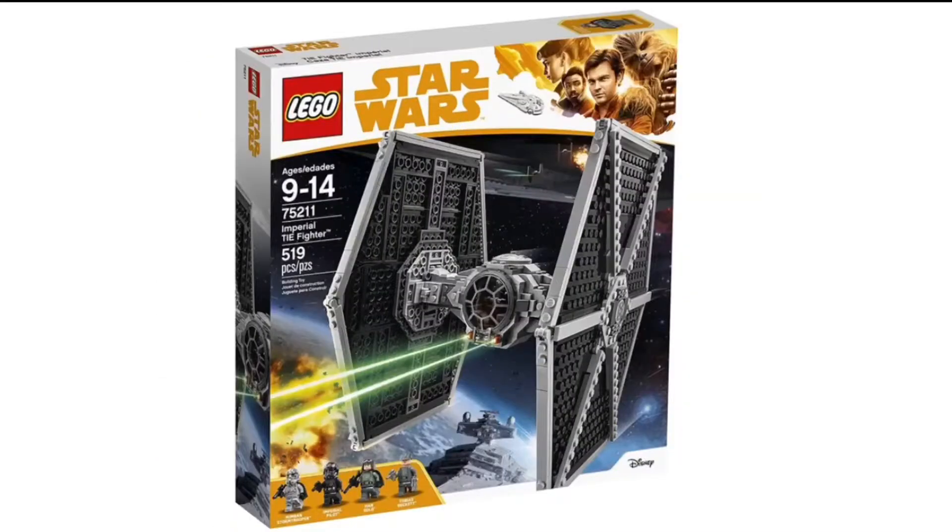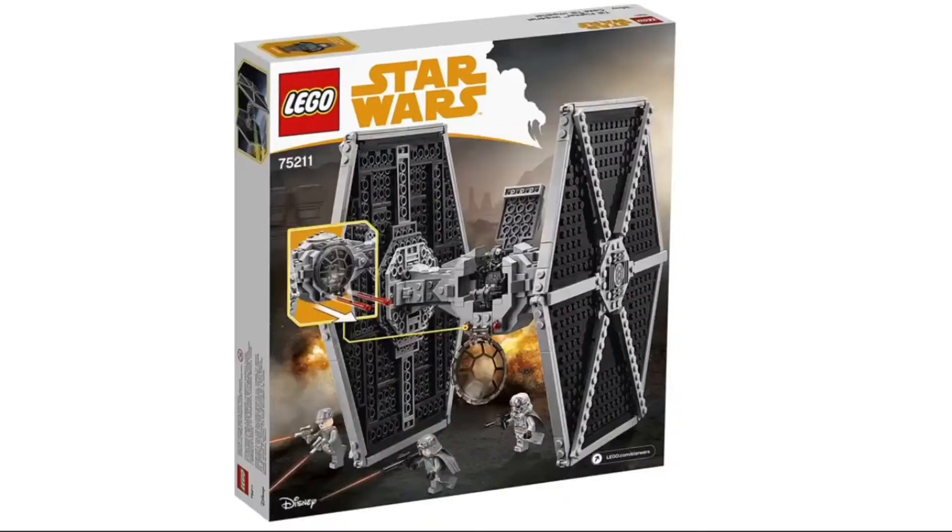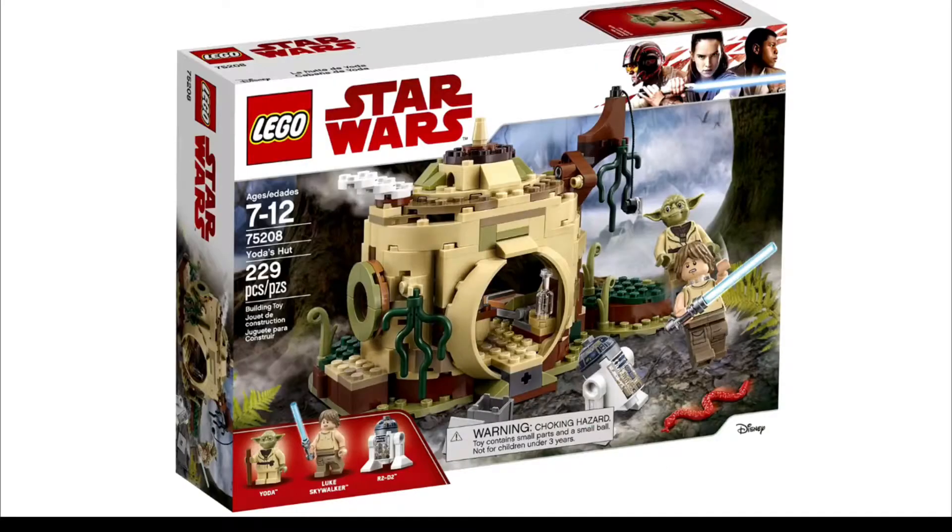Next up we have another LEGO TIE Fighter. I don't think we need another TIE Fighter — this one has 519 pieces and retails for $70. In my opinion, I'm not a very big fan of the TIE Fighter; they don't have that many play functions.